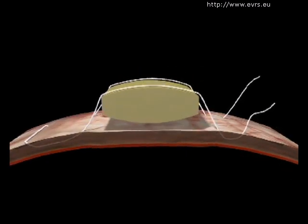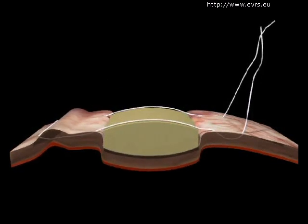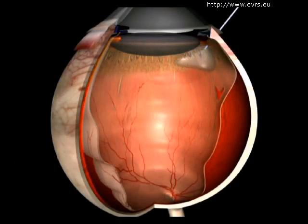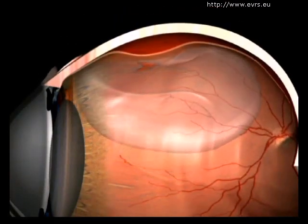The scleral buckle uses an explant sutured to the sclera. The surgeon can also perform an internal tamponade by pushing the retina against the pigment epithelium and then injecting a bubble of gas into the eye.